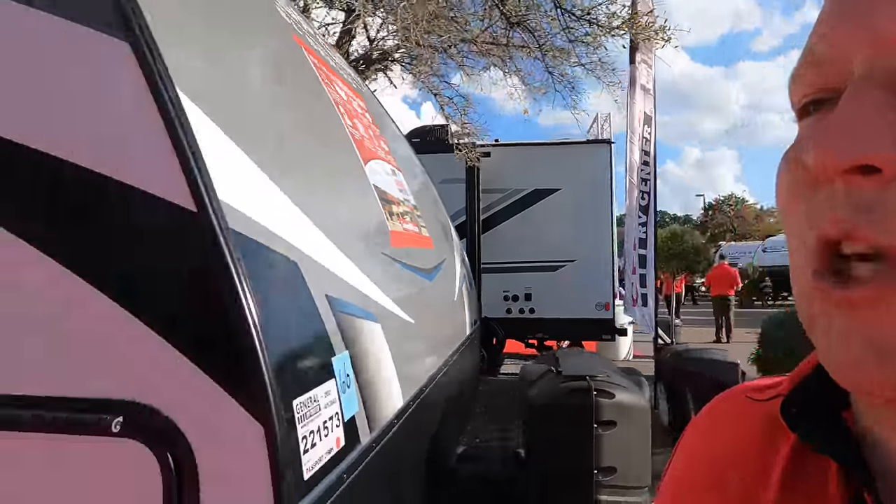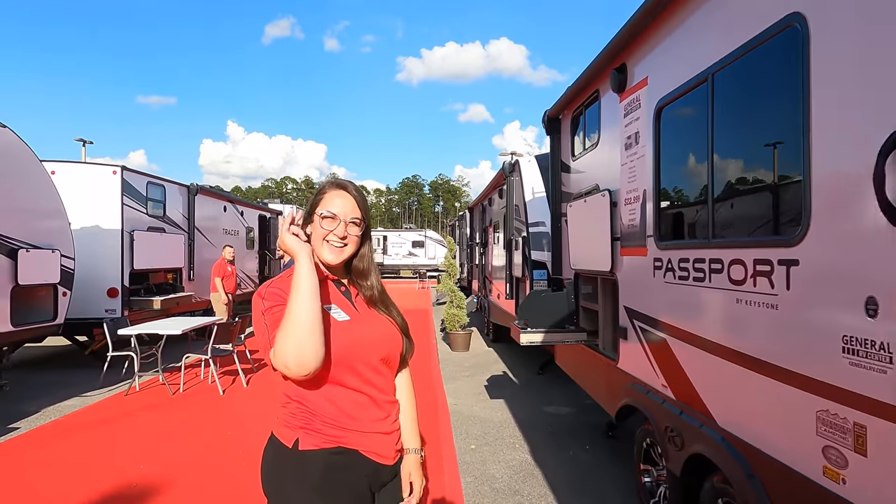Hey everyone, welcome back to another video. I'm here live at the Jacksonville RV show, and today we're going to take a look at all these small lightweight travel trailers. I'm going to be shooting live without editing, just showing you guys sale prices and everything of what's going on.